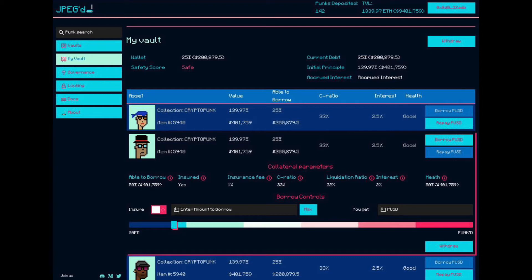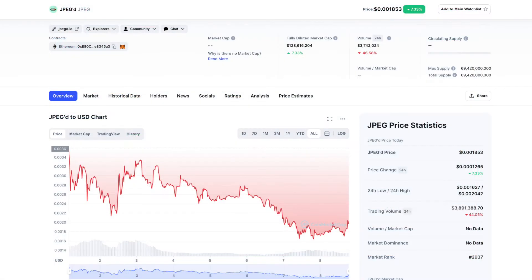What if you could easily lend and get credit against your CryptoPunk or other NFT projects without selling? Currently, NFT holders are facing a utility problem. Despite their high valuations, the capital in NFTs is locked unless they sell their NFTs. This is where you find JPEG, a lending protocol aiming to bridge the gap between DeFi and NFTs.